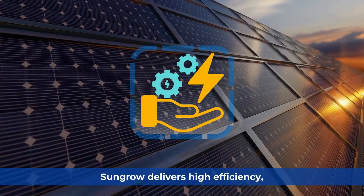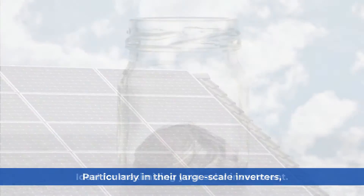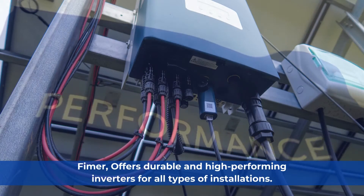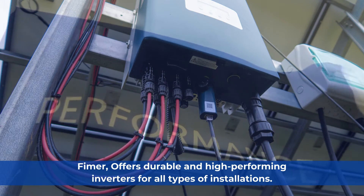SunGro: SunGro delivers high efficiency, particularly in their large-scale inverters, ideal for maximizing your solar investment. Feimer: Feimer offers durable and high-performing inverters for all types of installations.